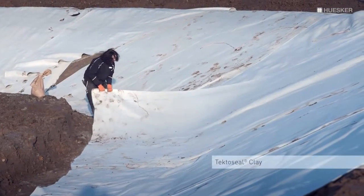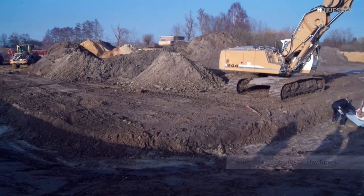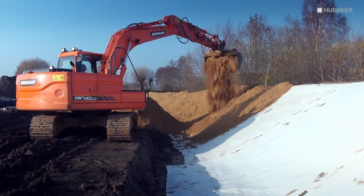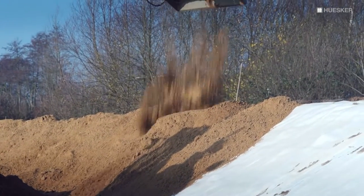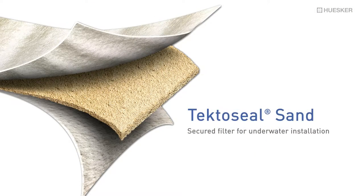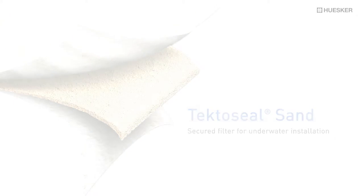Huska's highly resistant Tectoseal Clay Liner has provided a reliable long-term solution for the new stormwater holding basin in Kempen. Operating in conjunction with a large rainwater sewer and pumping station, it will continue to fulfil a key function in the local water resource management system. In addition to Tectoseal Clay and Tectoseal Sand, the Tectoseal product family also includes other customised solutions to support eco-friendly construction and environmental measures.